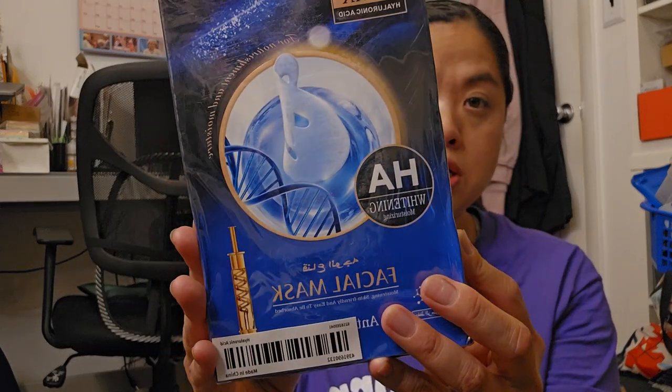Along with the shower steamers, I'm going to be giving this Olyax Hyaluronic Acid Facial Mask — a sheet mask. There are 10 in here, which means I get to keep like two or three of them, which is awesome. I've never tried a face mask from Temu and these look pretty good, so I'm going to put them together and hand them out.